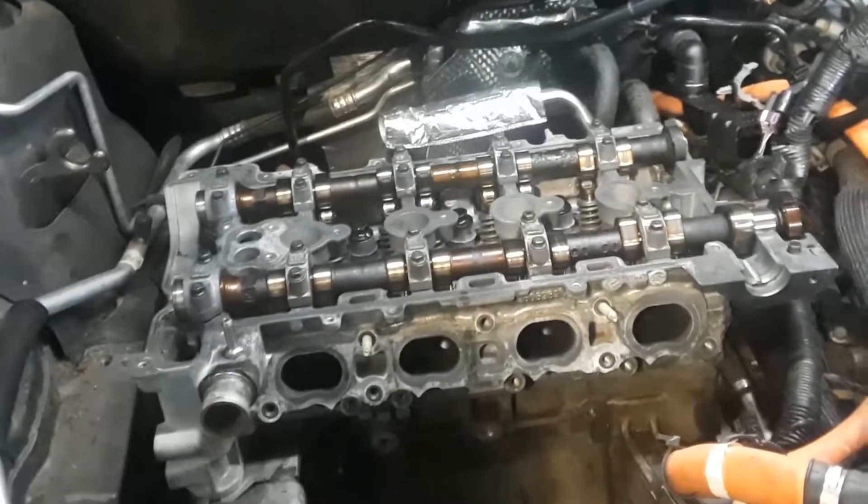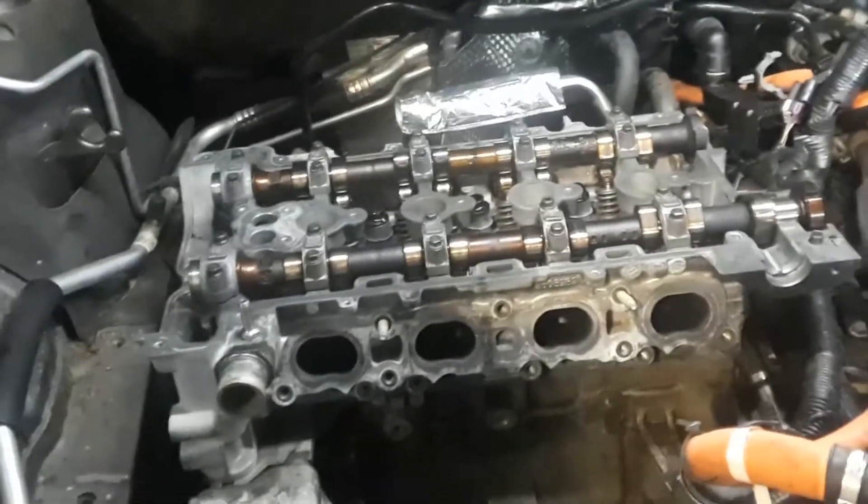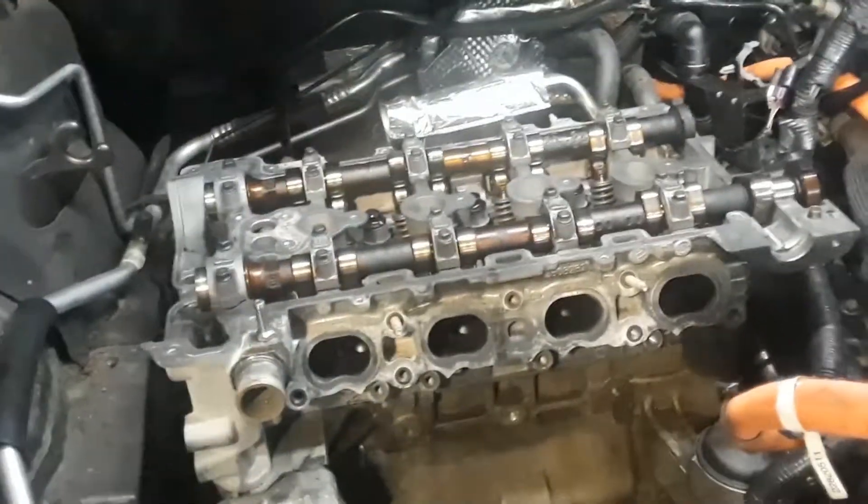Is this a common problem for the 2.4? Yes sir, common problem. And what mileage would you say? Around 100,000 miles. So what are the signs that this is happening? It starts with a clicking noise.